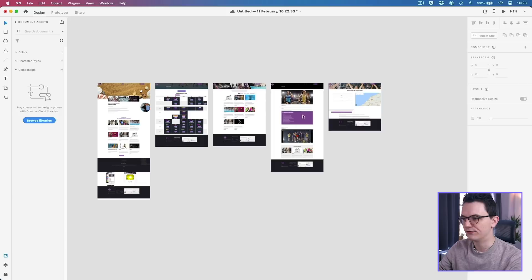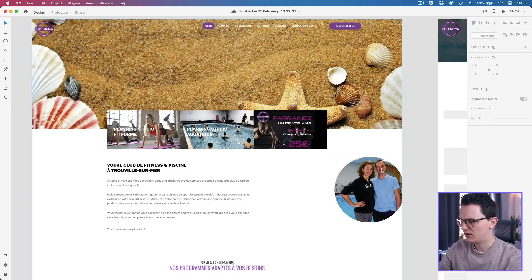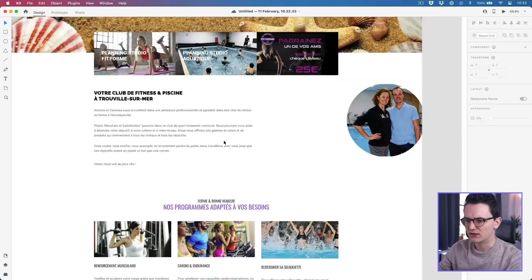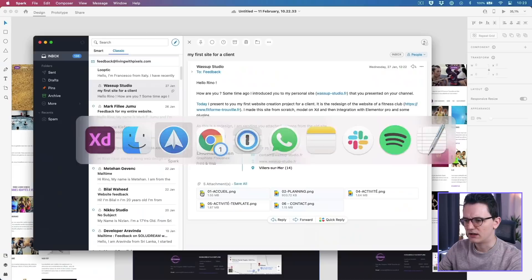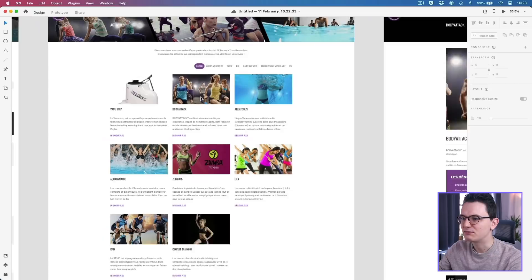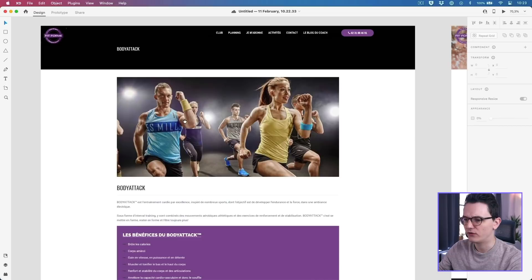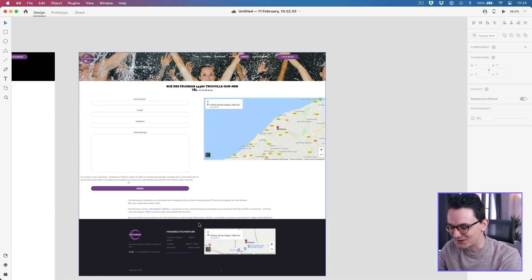I've downloaded the files and dragged them into XD so we can see what's happening on the old website. There's a beach background, a very wide website, small fonts — it's actually not that bad. But I'm curious why they wanted to change. If you want to make it even more interesting for the episode, tell me what your client said about the old website — why they wanted to improve, whether it was from a technical perspective or a design perspective. It's maybe a little bit boring but it's not horrible.